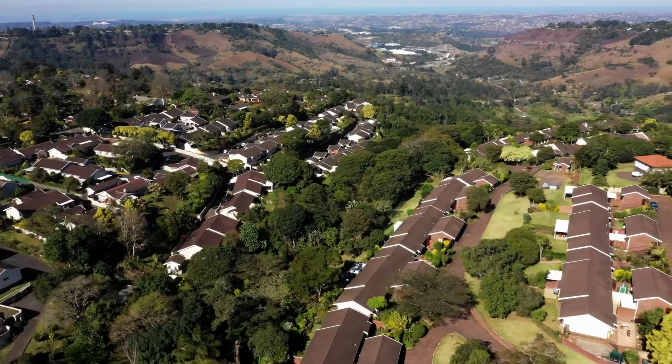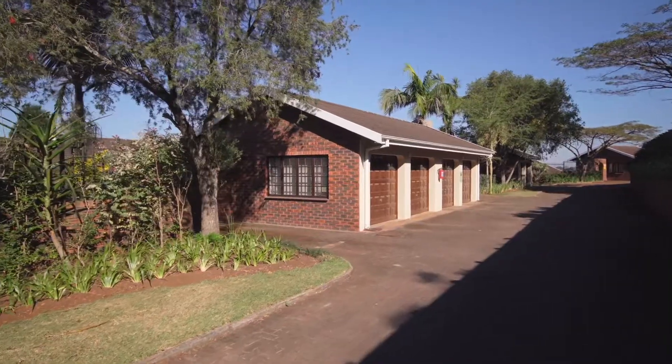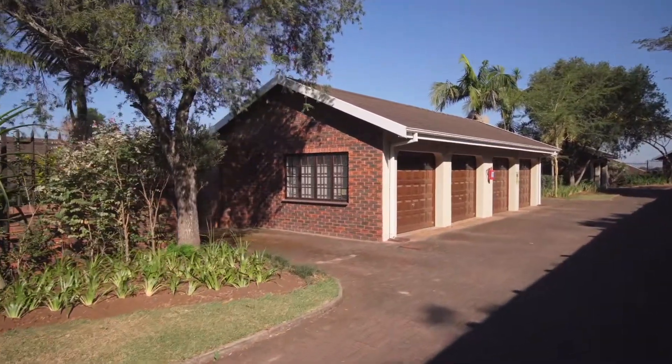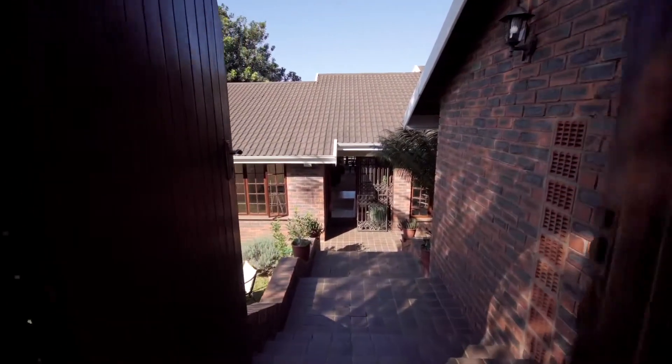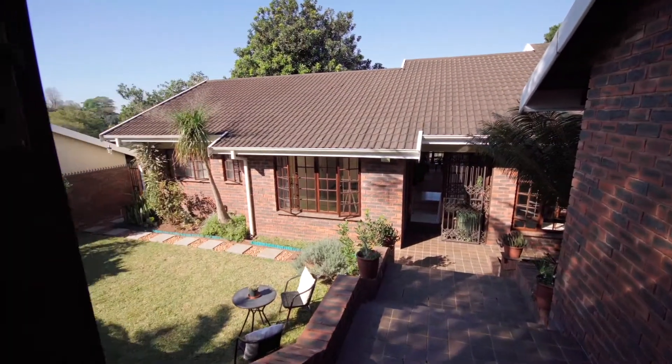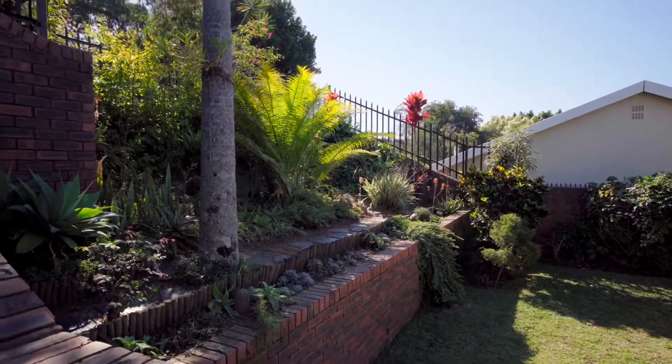Set your sights high as we approach this immaculate home in a complex known as Avonlea, situated off a cul-de-sac in town close to all amenities. This home has many fantastic features which make it a great attraction to most buyers.